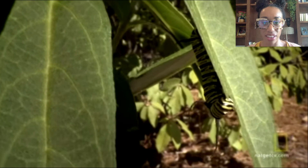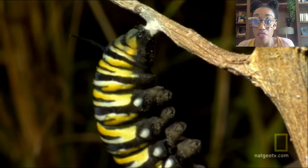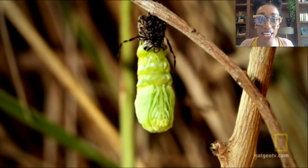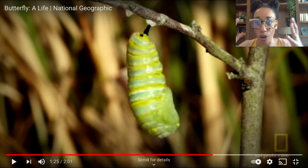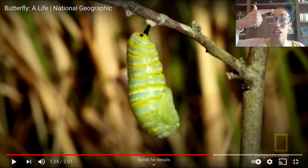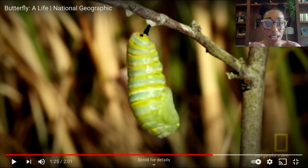Then it becomes this eating machine. Caterpillars attach themselves to leaves and just begin eating and eating and eating. You'll notice they're eating so much they become plump, fatter, and bigger. They grow in size, and because they're eating so much, their skin starts to shed. The caterpillar eats, grows, sheds — and repeats that process about five times.